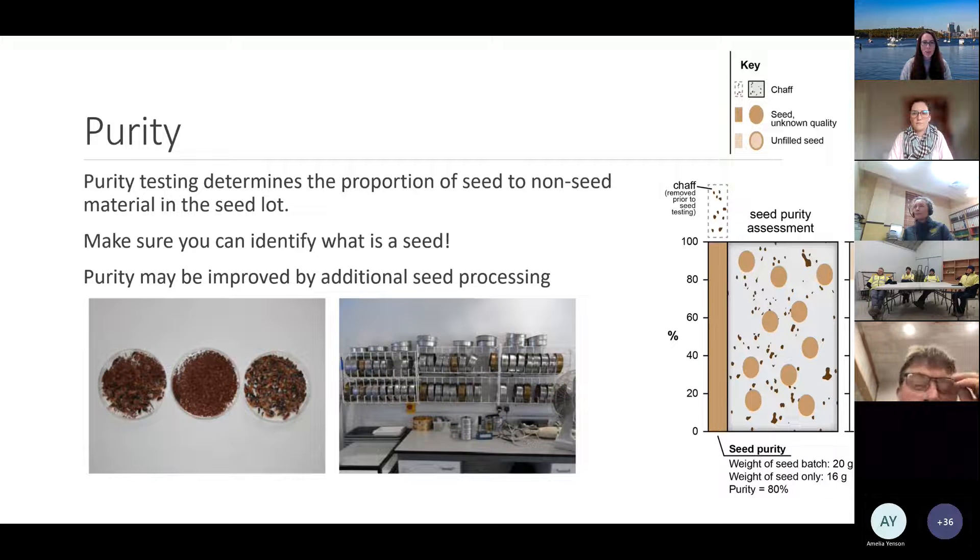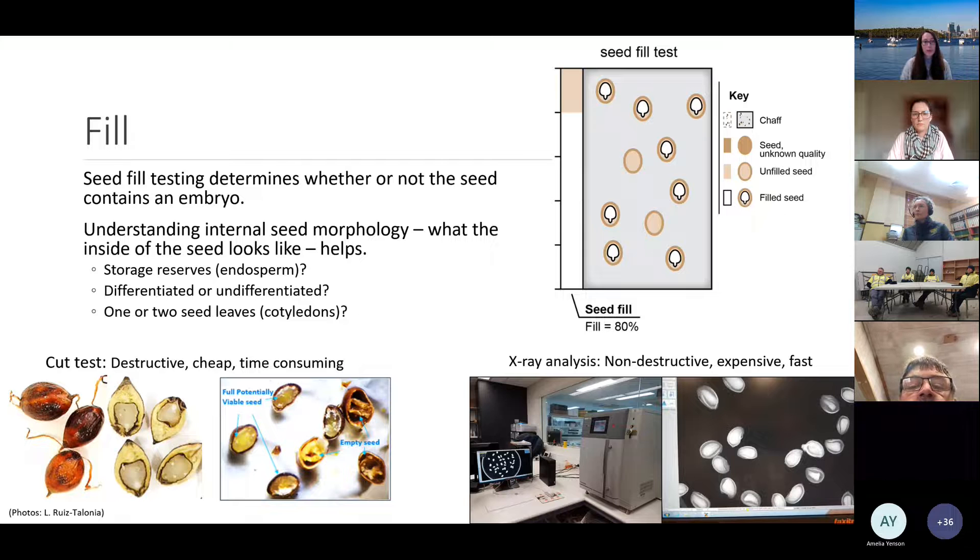Seed purity testing determines the proportion of seed to non-seed material in the seed lot. It's really important to identify what a seed is. Looking at this example of a Carimbia — once you sieve the material out of the fruits you can separate the chaff from the pure seed. Purity can be improved by additional seed processing using sieves or other equipment. To assess purity you weigh the whole seed batch and the seed only, then work out the purity percentage.